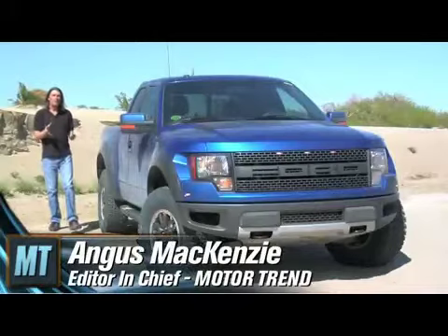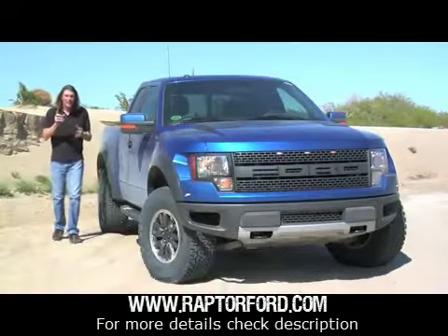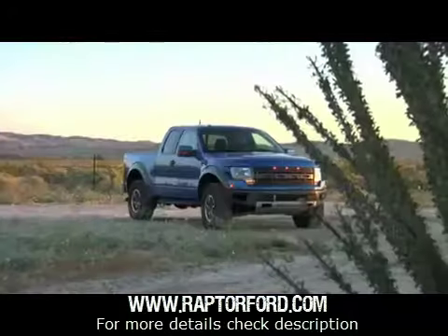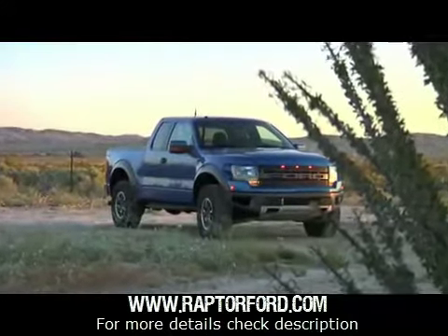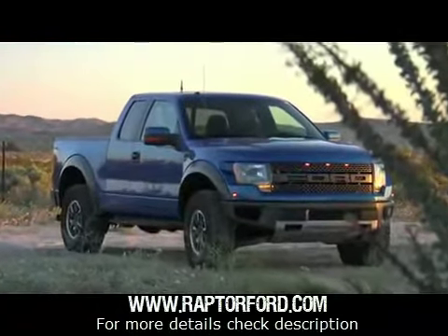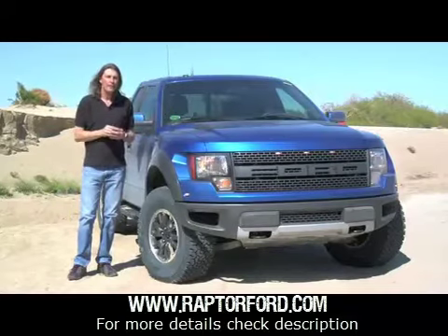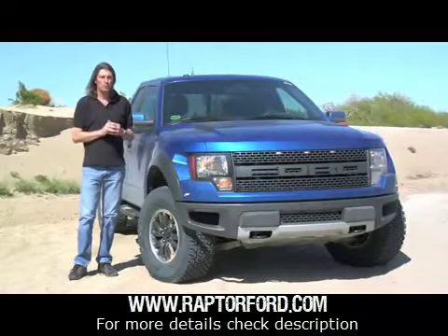I've always thought of Ford's F-150 Raptor as the Porsche 911 GT3 of pickup trucks. Bear with me on this. Like the Porsche 911 GT3, this is a race-bred piece of machinery you can drive every day on the street. And when you take it on the track — or in this case, off the track — it makes you feel like a driving superstar.